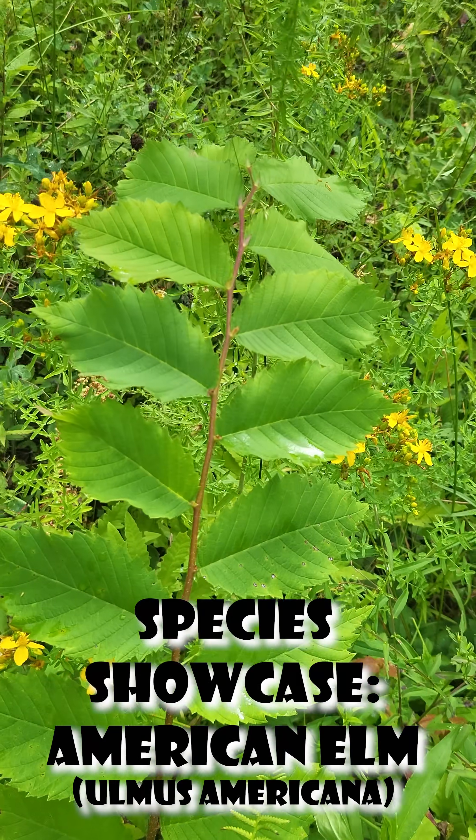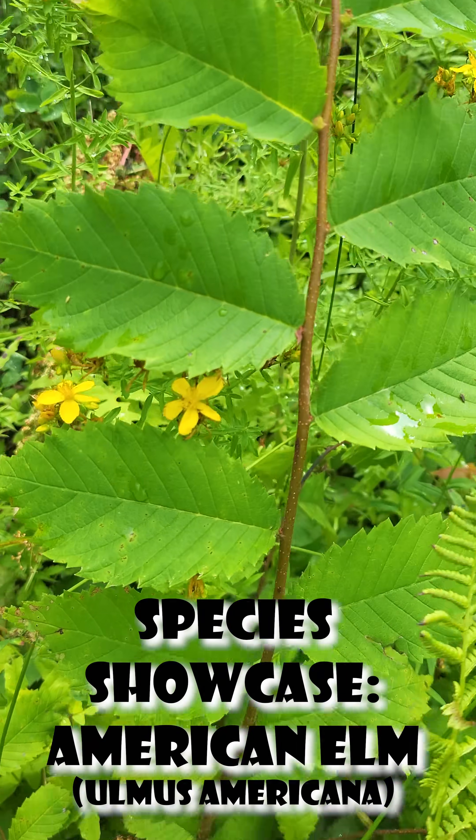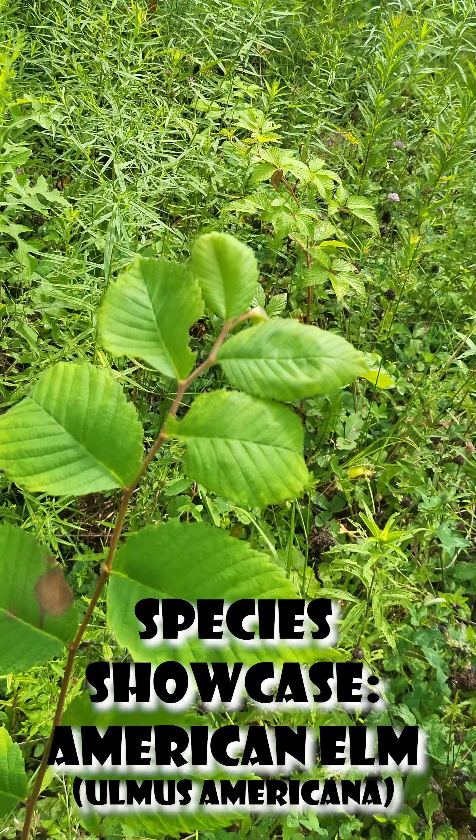These trees, however, are not as common as they used to be, much like the American Chestnut. It was hit by massive blights, this one mainly by Dutch elm disease and invasive elm beetles.